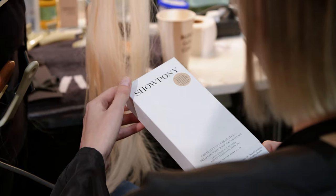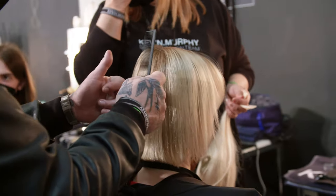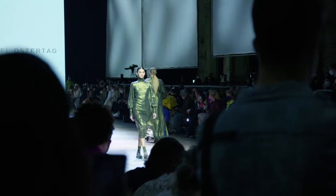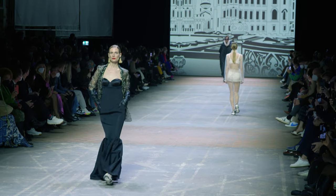Hi, it's Stephanie Mason from Showpony and we are here in Berlin at Mercedes-Benz Fashion Week. We are so excited to show you all of the incredible looks that we're creating backstage. We're here in collaboration with Kevin Murphy and we're working together to create lots of diverse looks — short, long, medium — so make sure you stay tuned.